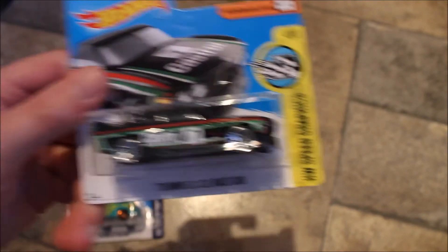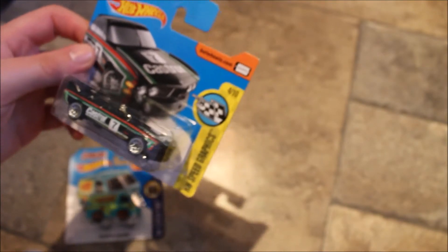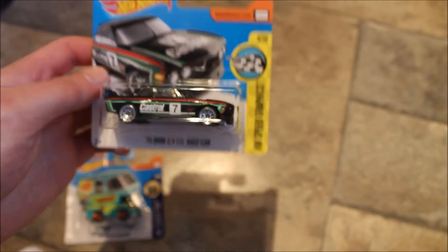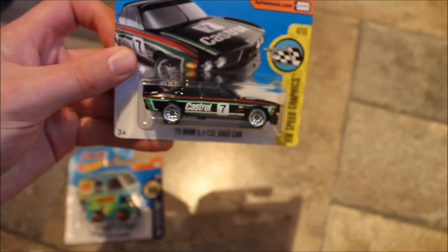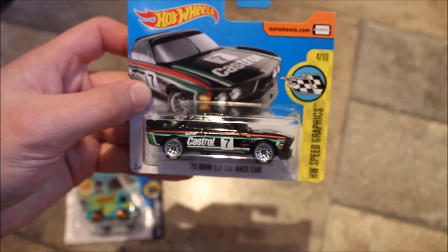I'll show them zoomed in each time. This next one is a BMW 73 CSL race car. I'm only collecting Hot Wheels cars that take my fancy — cars I've always wanted — and I have always wanted one of these BMWs. It's pretty jazzy. It's always nice to have a Castrol livery on a car, and I've always liked Castrol liveries. This would be a touring car, probably DTM or the Dutch Touring Car series. Number seven — very nice.